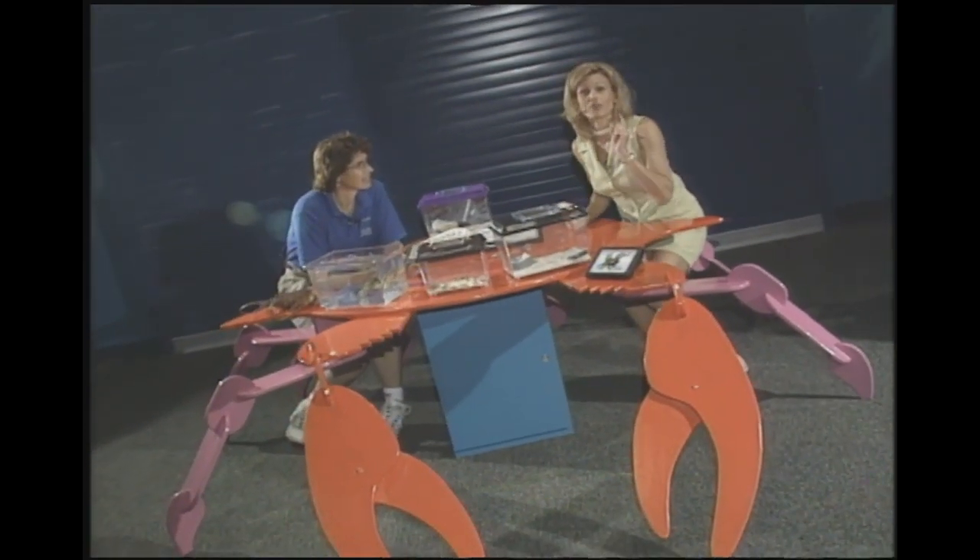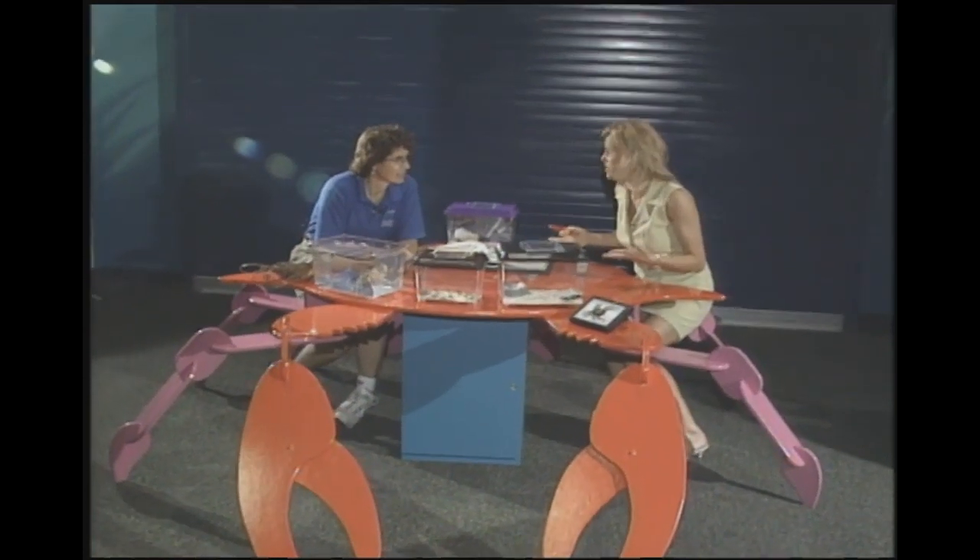Hey, don't go away. You know how crabby I've been today. Chris and I will be back after the break to stuff your brain with more information on crabs, lobster, and shrimp.